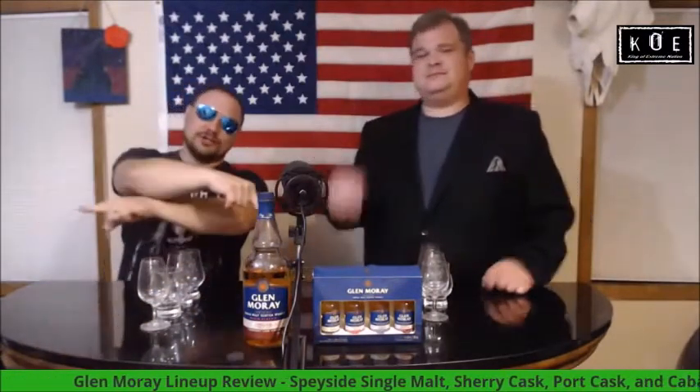Welcome one and all to the Koe Nation for another premium spirits review. I am the devilishly handsome outlaw himself, your King of Extreme Phil Koe, joined by my indomitable broadcast partner Tony Fucking G. Like, subscribe - we are here to get into the Speyside Scotch line of Glen Moray.